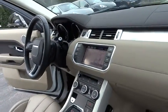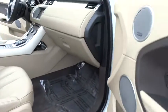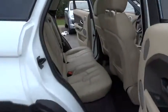Power passenger seat. Traction control. Leather-wrapped steering wheel. Dual airbags. Air conditioning. Front power steering. Four-wheel disc brakes. Power windows.